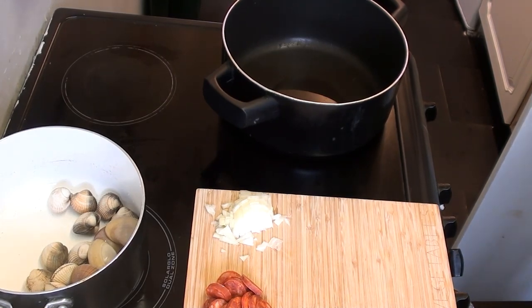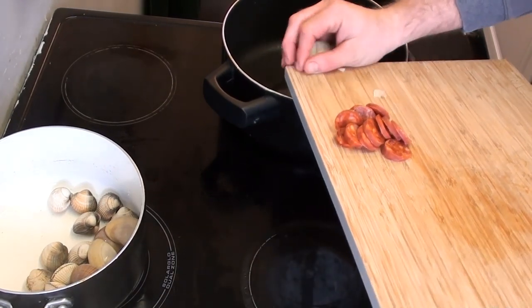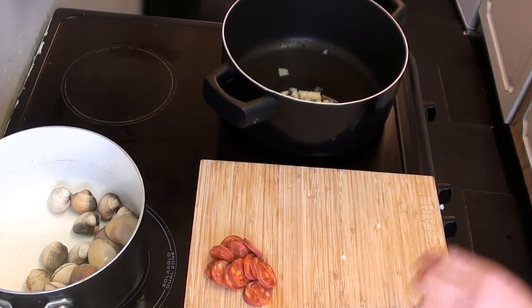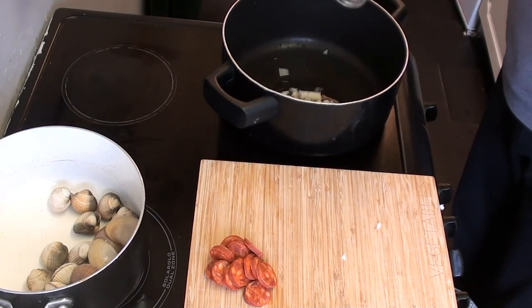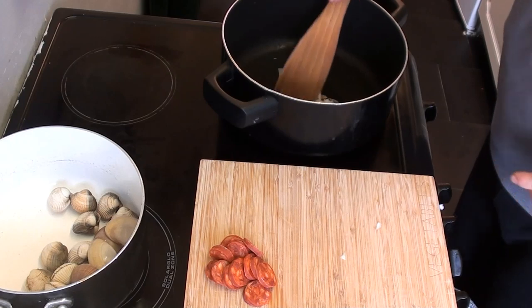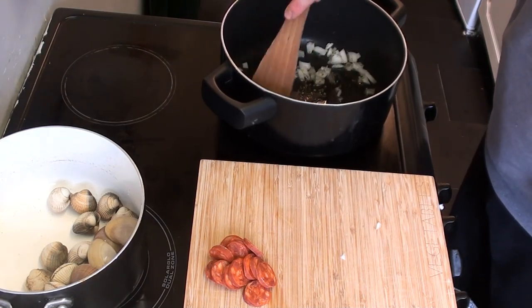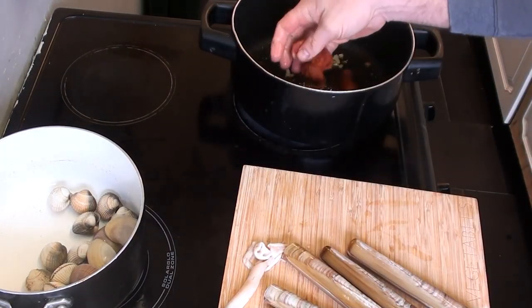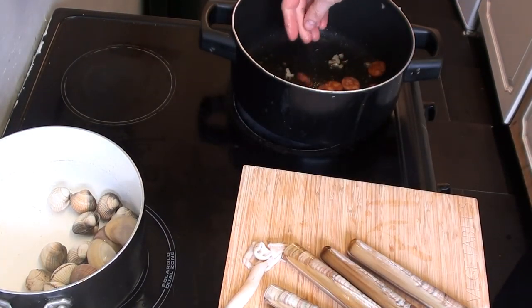Generally when you start a paella you'd use a big flat pan, but I'm just using a saucepan since I'm cooking for myself. I'll put a bit of oil in there, add the onions, and then a bit of dried parsley on top as well. Once that starts to cook and brown off, I'll add the chorizo. Once the chorizo, parsley, and onions are all cooking, I'll start prepping the razor clams and gaper clams.